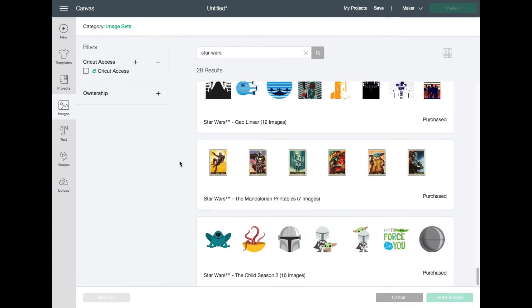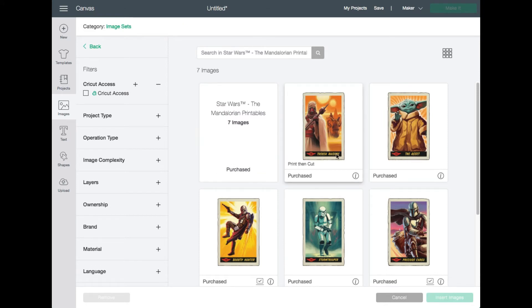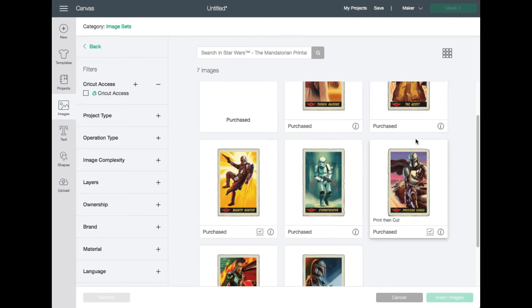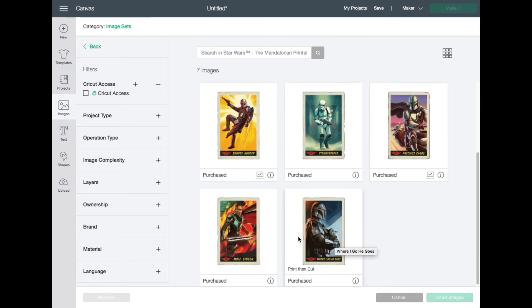Now we're in the last section — the Mandalorian Printables, with seven different images. These are all print and cut — all printable images. They're amazing for little home decor pieces, cards, or stickers. They have the Tusken Raiders, the Asset, the Child, the Bounty Hunter, the Stormtrooper, Precious Cargo with him on the speeder bike and them together, and Moff Gideon. I think those turned out really well. I'm going to show you a project I created using this.